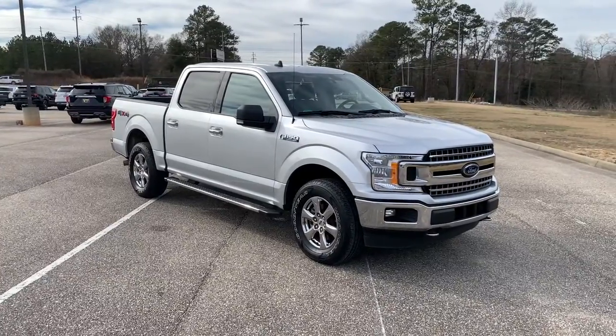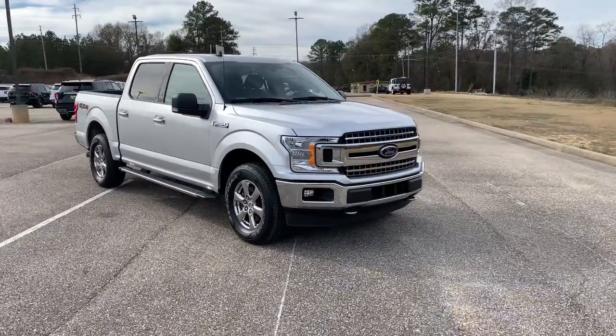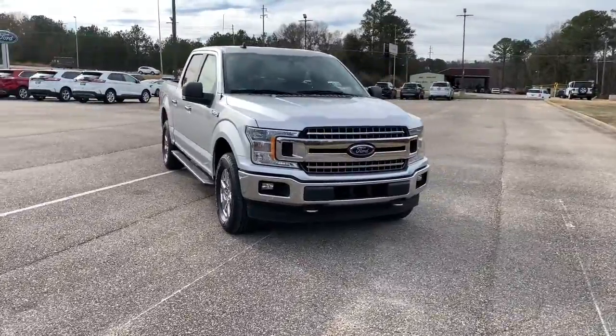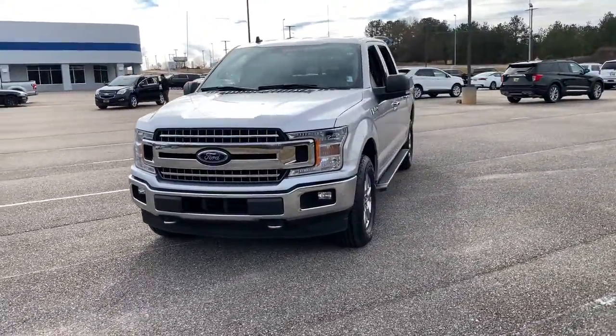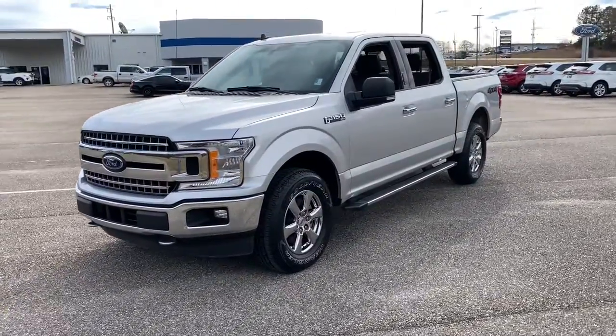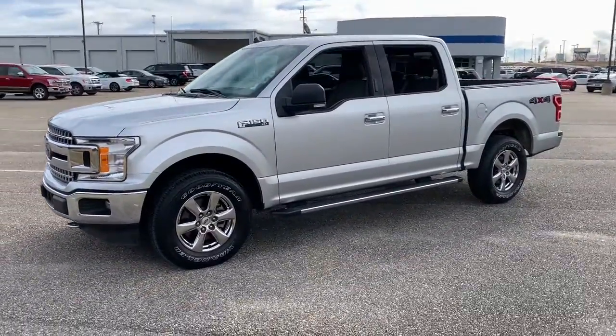Check out this 2019 Ford F-150. With less than 20,000 miles on the odometer, this vehicle provides excellent value. This rugged F-150 is ready for work, off-roading, or a little R&R.